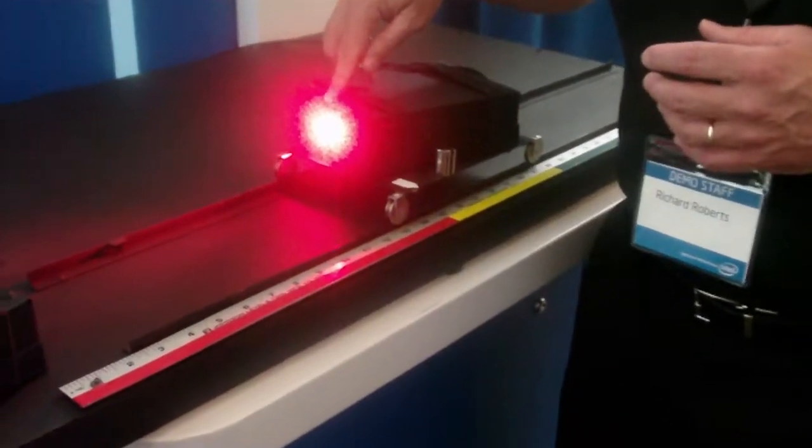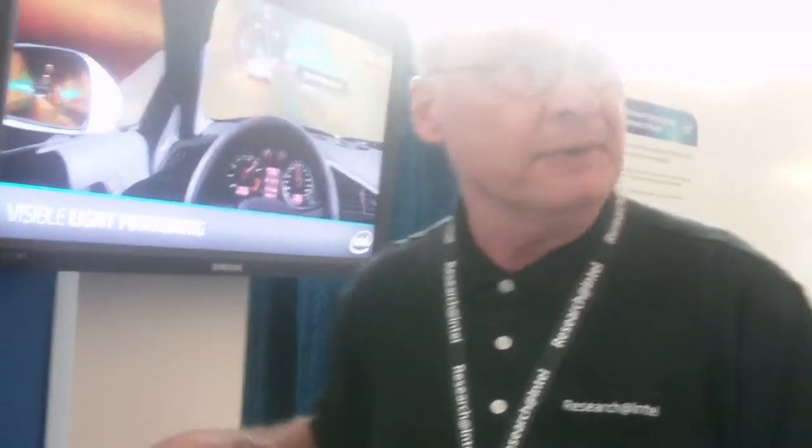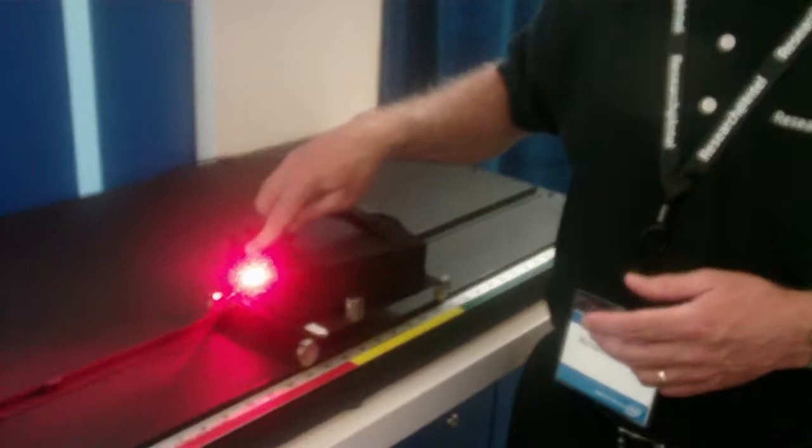This LED is actually modulated with a 20 megahertz ranging signal. A ranging signal is what the GPS satellites send down to Earth. So we're sending a ranging signal on this LED and it's being picked up by these two sensors.